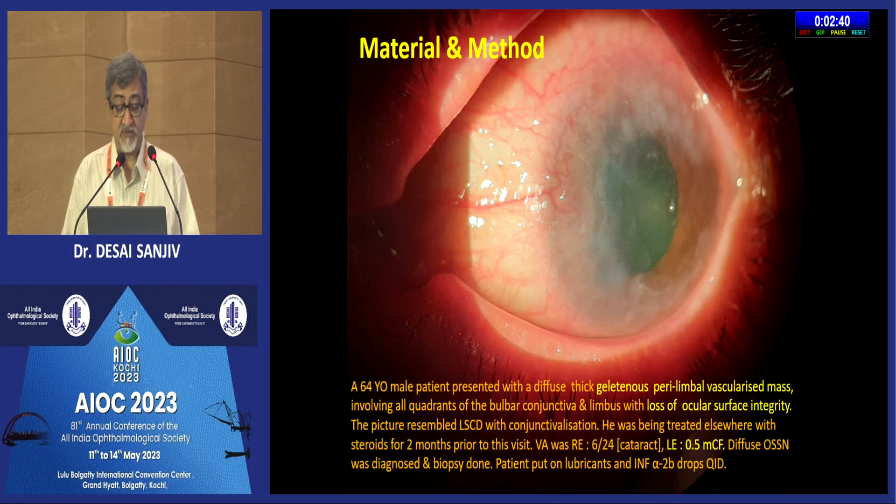A clinical diagnosis of diffuse OSSN was made and a biopsy was done to confirm the diagnosis. The patient was put on lubricants and interferon eye drops four times a day.